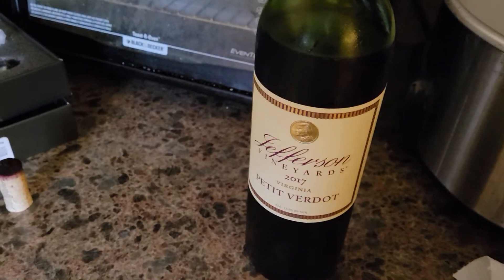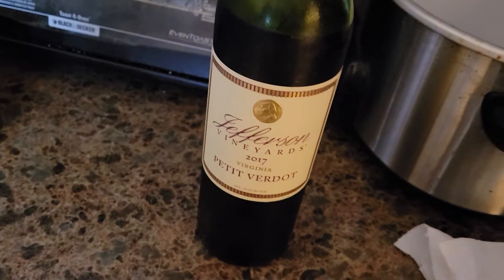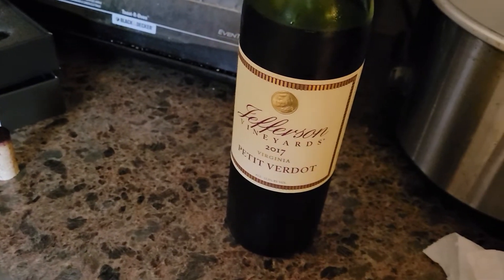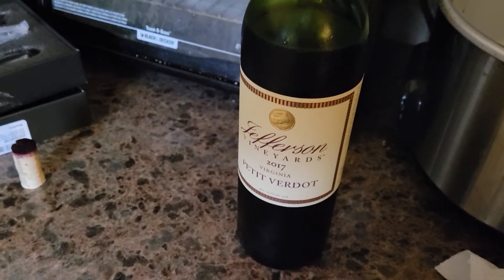Tremendous amount of black pepper on there, and of licorice perhaps. Very similar to the Meritage we just had recently on the channel. This one on the other end is definitely overpowering.